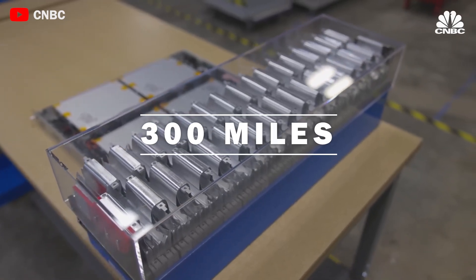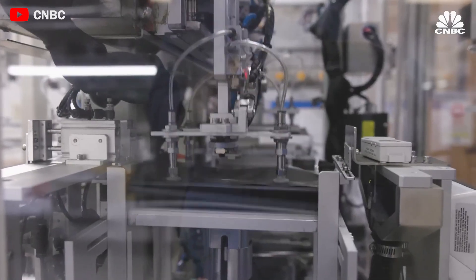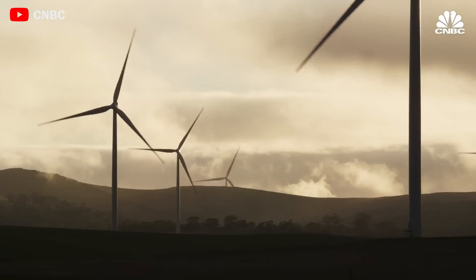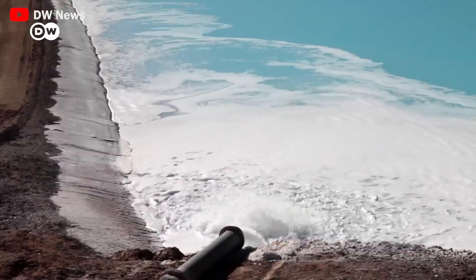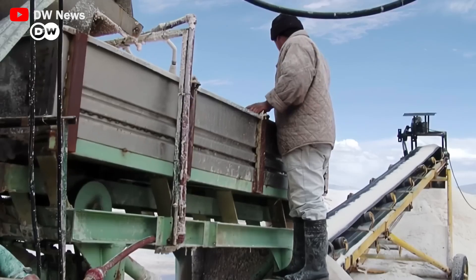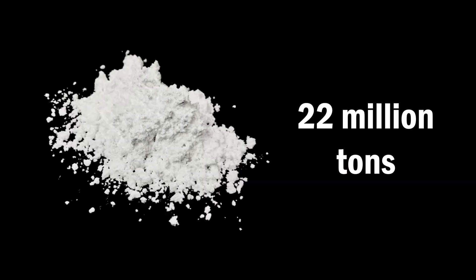Sodium batteries might have an impressive range of 300 miles, not inferior to LFP batteries, while costing only one-seventh of LFP batteries. The demand for lithium in the United States is expected to increase by nearly 487% to about 412,000 tons of lithium carbonate equivalent by 2030, but global lithium reserves are only 22 million tons.